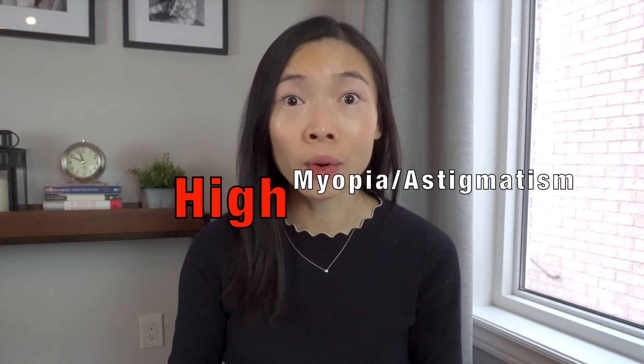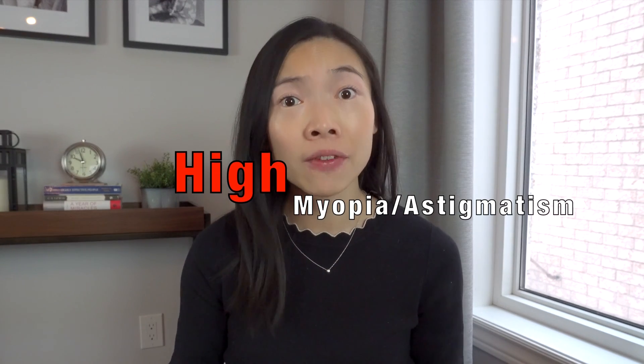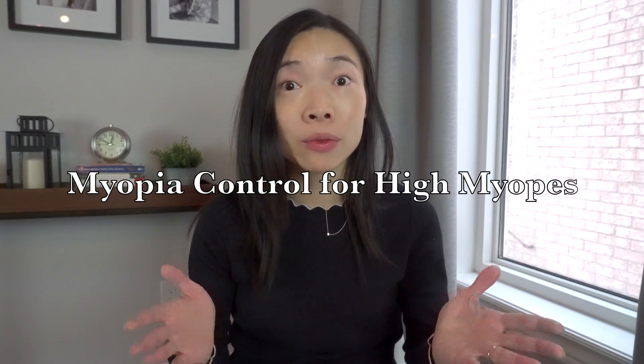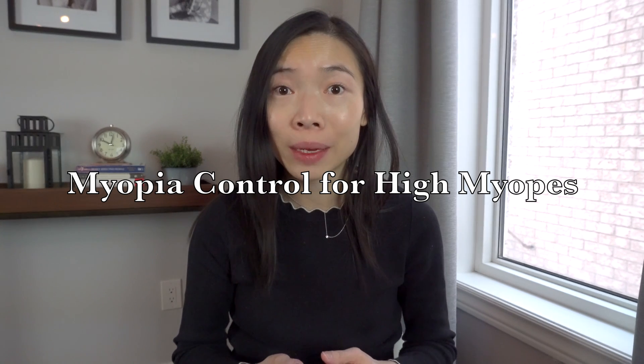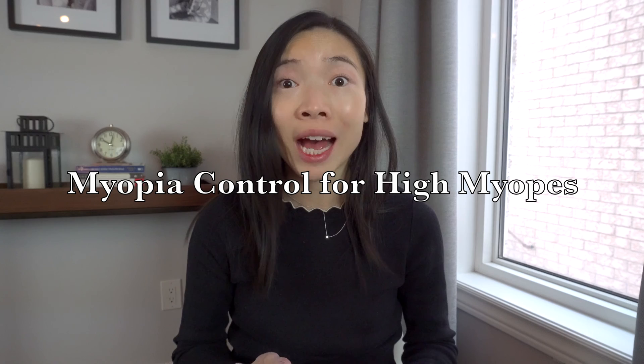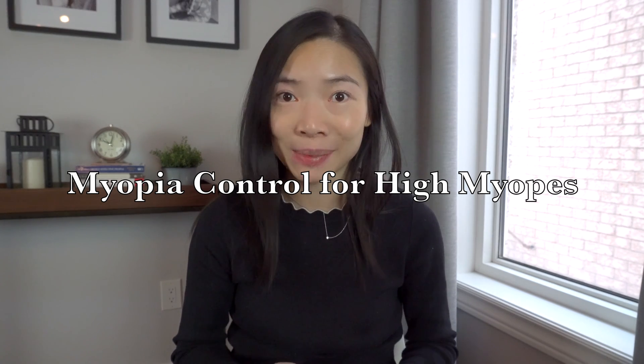Does your child have high myopia or astigmatism and are you running out of options for proper correction and myopia control? In this week's eye health video, we will explore some of the research-backed options for correcting the vision and slowing the myopia progression of children with high nearsightedness and/or astigmatism.